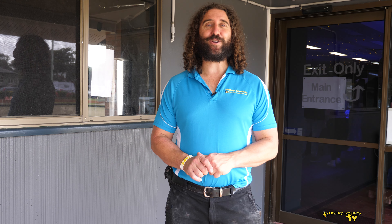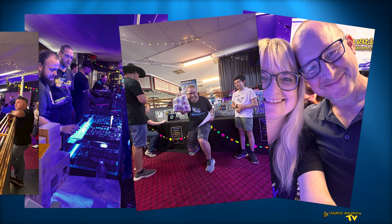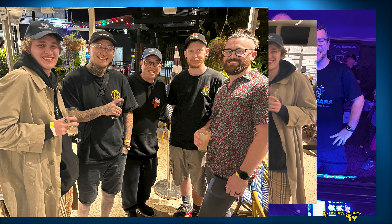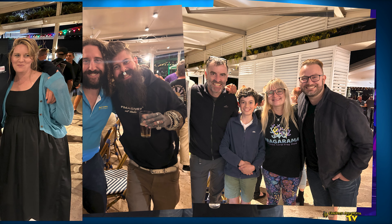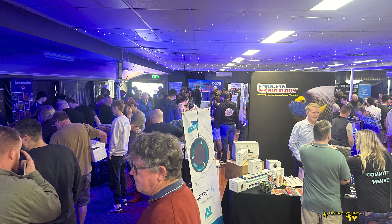We've got about 10 minutes before people start coming into the area. We've just been giving you a bit of a look around before all the punters come in. Very soon Fragarama will be on. Check it out — how good is this? Fragarama is absolutely going off. We've got so many people in this room — it's incredible! The vendors are doing a roaring trade. We've got all the livestock, dry stock — everything is going great. People are having a really good time and it is absolutely amazing, but I'm going to get back to our booth because we are selling so many frags.